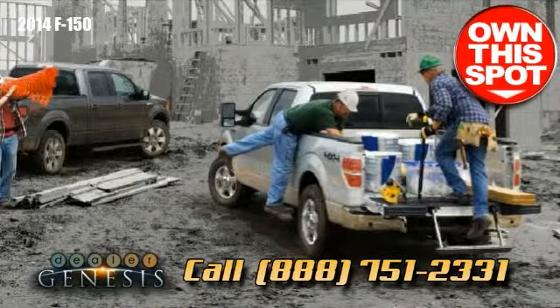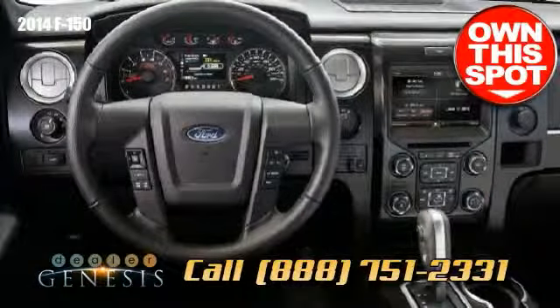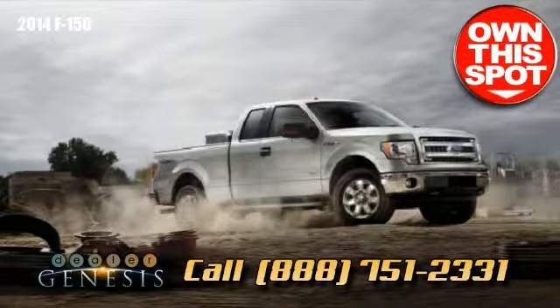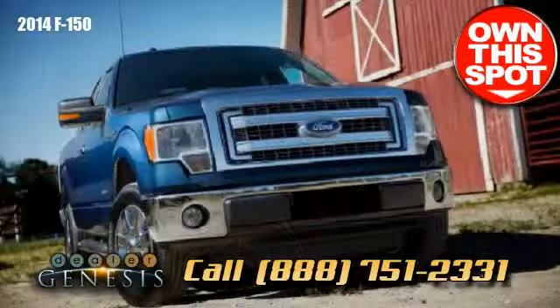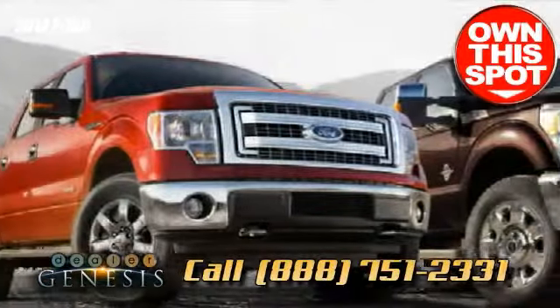The adjustable tow/haul mode on the base six-speed automatic transmission compensates for altitude, grade, and weight to help efficiency — especially when driving up or down steep grades. You can also choose the trailer tow package or the available Max Trailer Tow Package, plus a special group of heavy-duty towing upgrades.